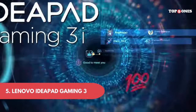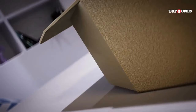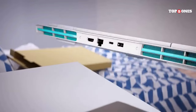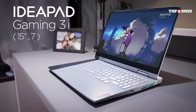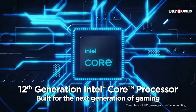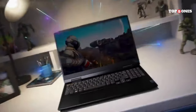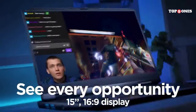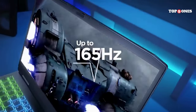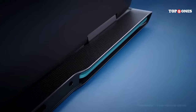Number five: Lenovo IdeaPad Gaming 3. Let's start with what you care about most — performance. The IdeaPad Gaming 3 isn't going to blow you away with top-of-the-line specs, but it packs a punch for the price. I got the version with a Ryzen 5 processor and an NVIDIA GeForce GTX 1650 graphics card. It's not going to run Cyberpunk 2077 on ultra settings, but I was able to play most modern games at medium to high settings with smooth frame rates. The 120Hz refresh rate on the display is a nice surprise at this price point, making everything feel super responsive whether you're gaming or just scrolling through the web.